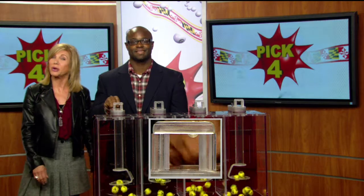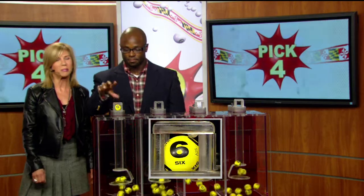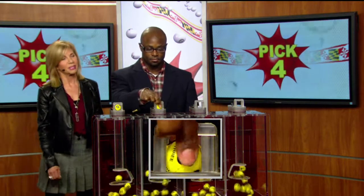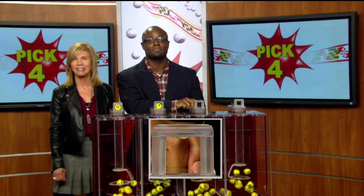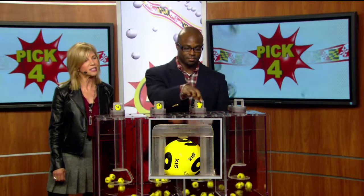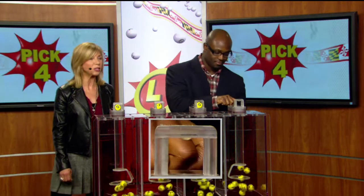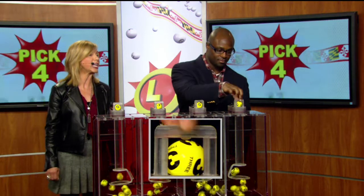And now drawing official Brandon Powell, all set and ready to go. Your pick four game numbers — he selects a six as printed on the ball. We've got a three. Your next number is a six as printed on the ball. Final number for your pick four game: we've got a three.